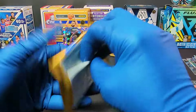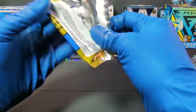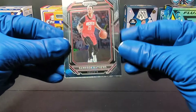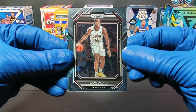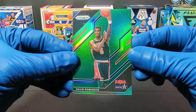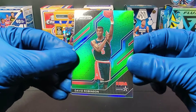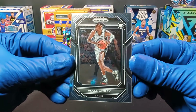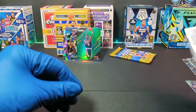Alright, we got two packs left — come on, autograph, that would be amazing. We got Garrison Matthews for the Rockets. We got Isaac Okoro for the Cavaliers. Part of the Dream Team — we got David Robinson with the green prism refractor, that's awesome! Put him up there with Dennis Rodman. And we get a rookie card of Blake Wesley for the Spurs — not the Spurs rookie we were looking for.